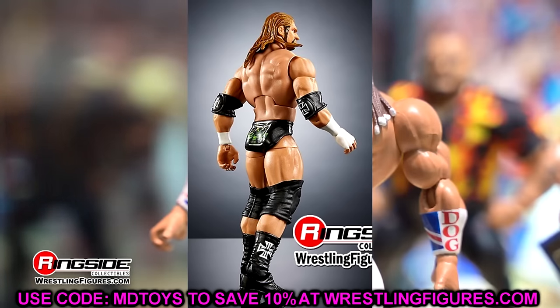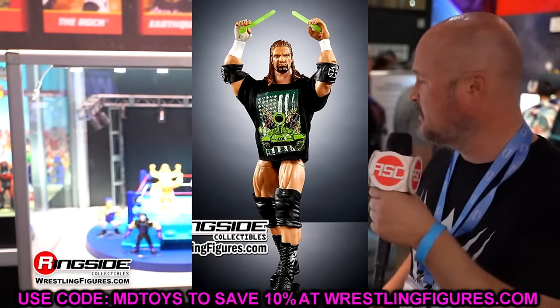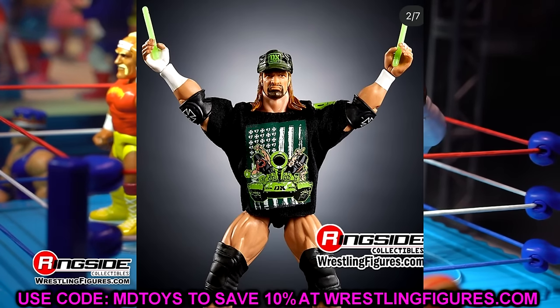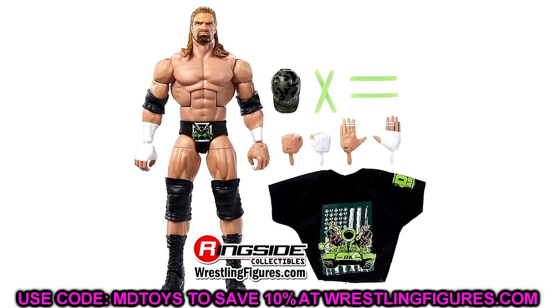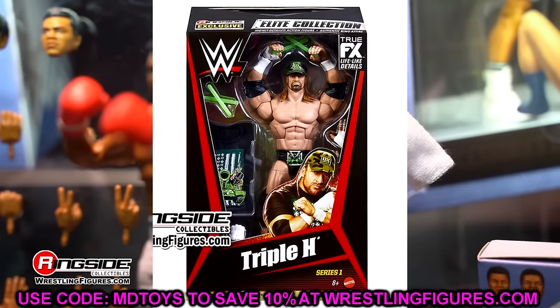I'm so excited for this set — it's very nostalgic. They're not only re-releasing great figures but putting them in this packaging, and I really think they're attacking that nostalgia feel of collectors from 2010–2011. If you were 10 years old when these figures originally released, you're now in your 20s. They're going for the nostalgia vibe, which is why this is an incredible business decision by Mattel and Ringside Collectibles — tapping into nostalgia while also updating the figures and reaching new collectors who missed out the first time.